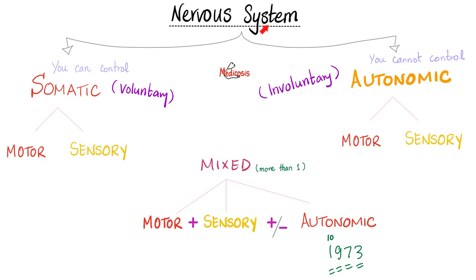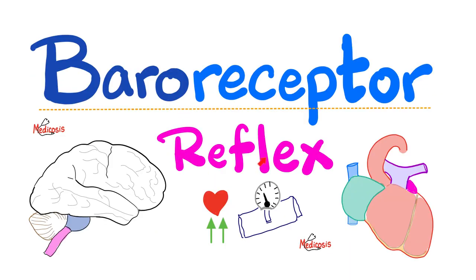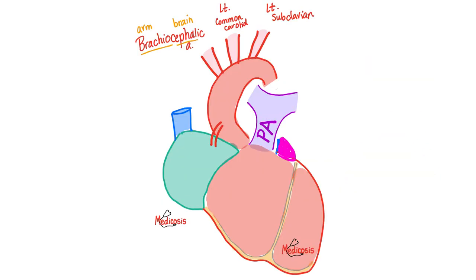The nervous system is divided into somatic and autonomic. The somatic is voluntary, under your volitional control, but the autonomic is involuntary. The word 'autonomic' is synonymous with 'visceral,' which is synonymous with 'splanchnic.' One of the autonomic or visceral reflexes is the baroreceptor reflex. 'Baro' means pressure — like a barometer, a device to measure pressure — and 'reflex' because it happens reflexively.